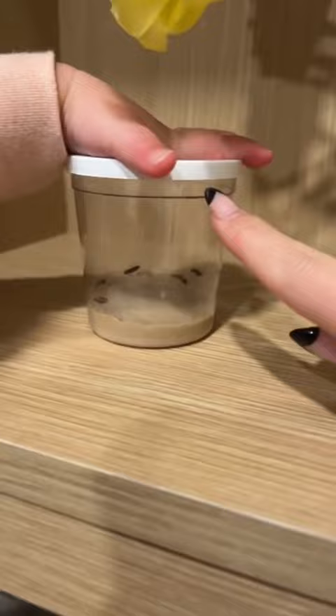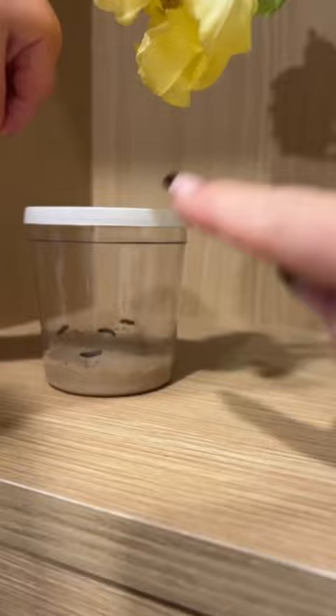So once they start to form the cocoon at the top, then we move them to open air when we release them as butterflies, right?